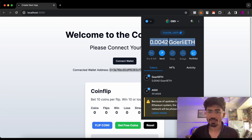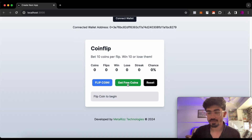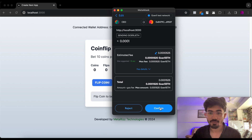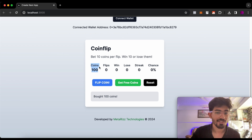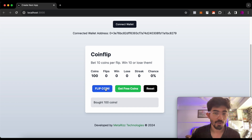You can change the network as well — I'll be providing the entire source code for this, so you can change the network to Ethereum, Polygon, or whatever you like. Here you can see the 'Get Free Tokens' button. Because it is on a test network, these coins are completely free, so I'll just have to pay for the gas fees. I'll confirm the transaction — the transaction is going on — and there you go. The transaction has been confirmed and I have got my 100 coins to flip. Now the next thing you need to do is flip your coins and let's see if we win some coins or lose them.